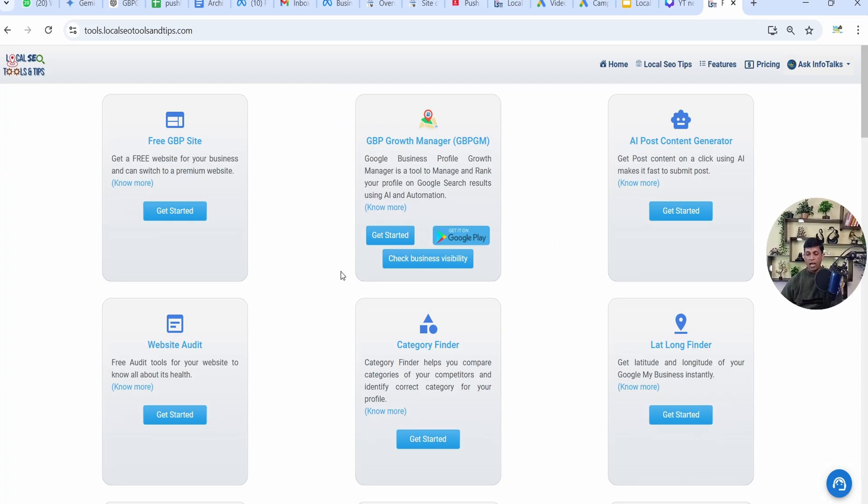As you can see, this is the app on my screen. I won't be discussing how to add your business because it's very simple — you just log in with the Gmail ID through which you created the Google Business Profile. I'll just click on 'Get Started' as I have already logged in.